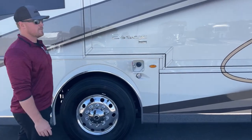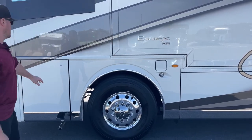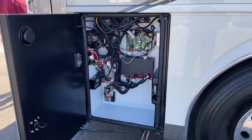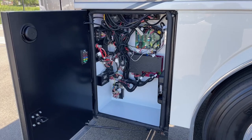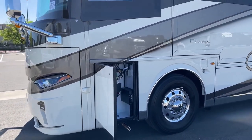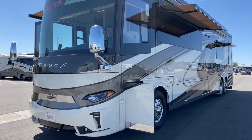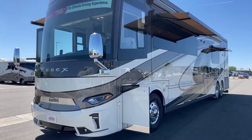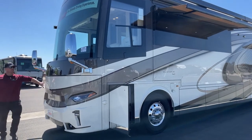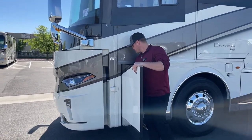Moving forward, we've got the other fuel fill — this is our driver's side fuel fill way up here at the front. Again, 150 gallons of diesel fuel. In this compartment, we've got all of our chassis electronics. The generator on this 2023 Newmar Essex is going to be an Onan Quiet Diesel 12,500-watt generator.